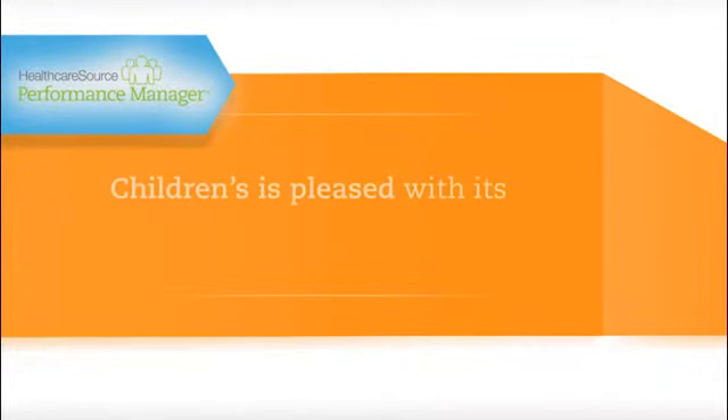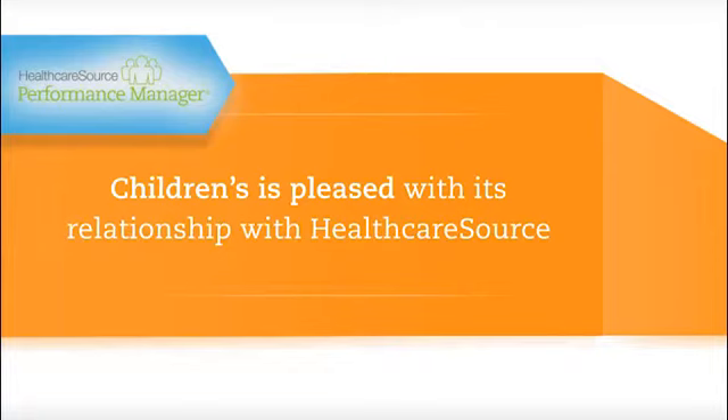If anybody asks me about my experiences with Healthcare Source or Performance Manager, I would highly recommend the product. It's been such a pleasure working with everybody at Healthcare Source, and the savings and efficiencies that we've experienced by using Performance Manager have just been amazing.